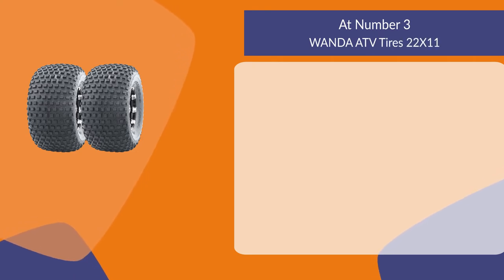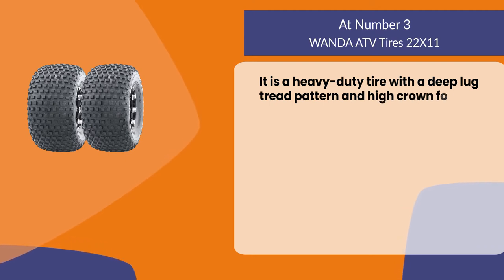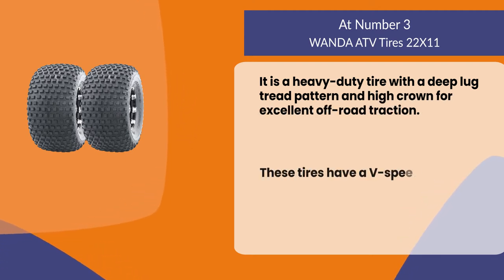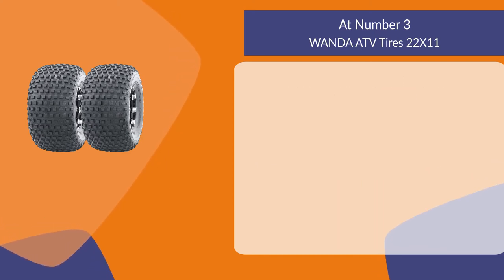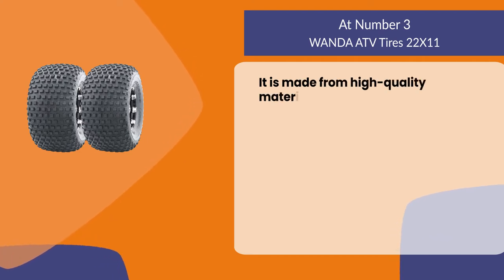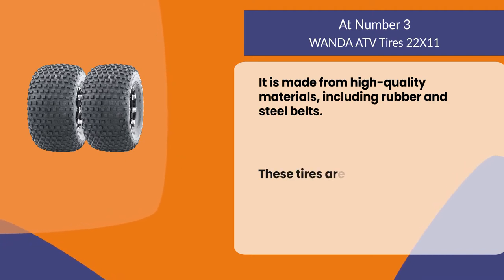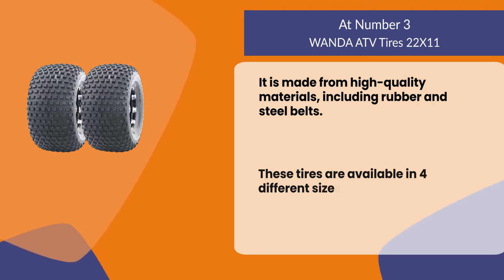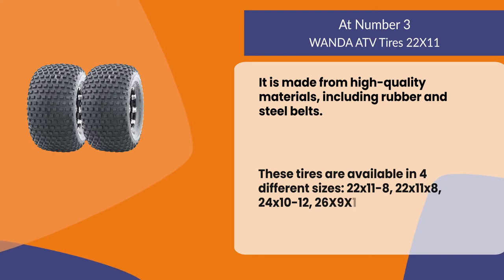At number three: Wanda ATV Tires 22 by 11. It is a heavy duty tire with a deep lug tread pattern and high crown for excellent off-road traction. These tires have a V-speed rating, which means they can be used on paved surfaces. They are made from high quality materials including rubber and steel belts, and are available in four different sizes: 22x11-8, 22x11-8, 24x10-12, and 26x9-14.